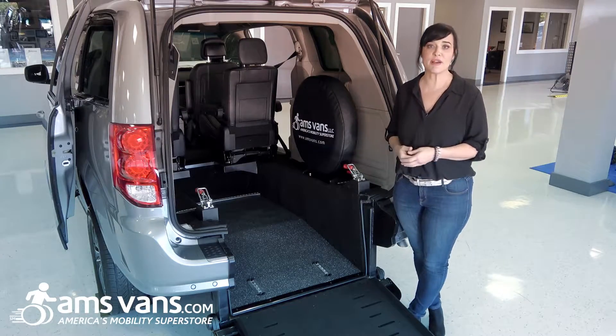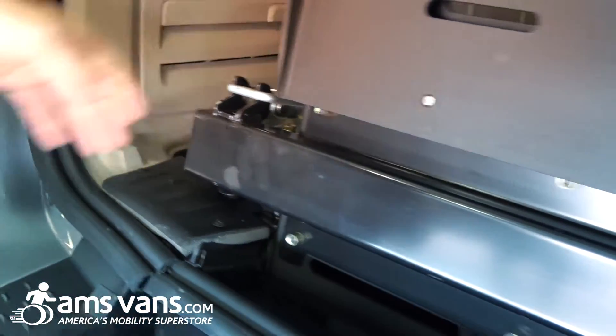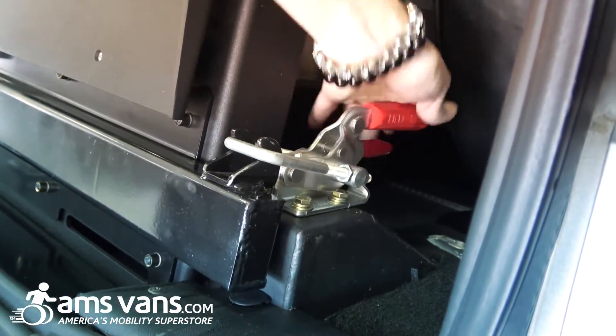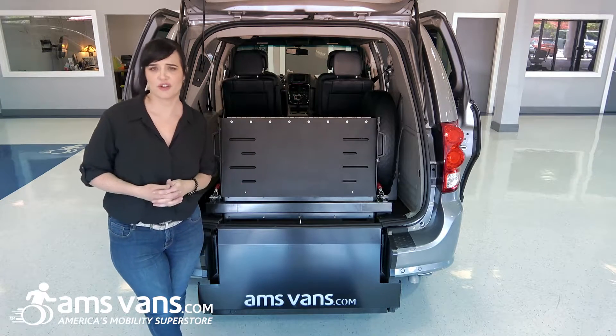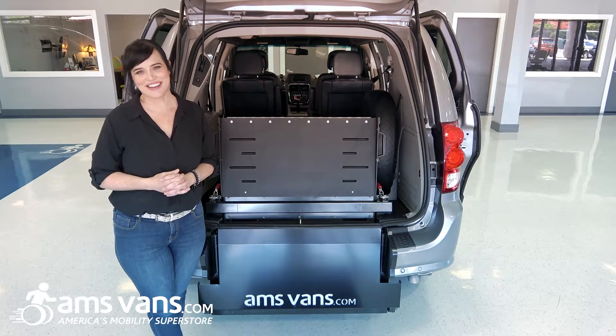Our mobility consultants measure each client to ensure the perfect fit. Maintenance is minimal — the short channel is our simplest of all our conversions. We've also added a safety bar along the back for even more peace of mind.